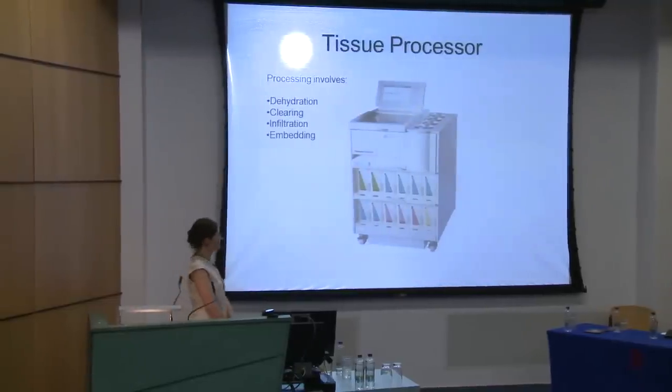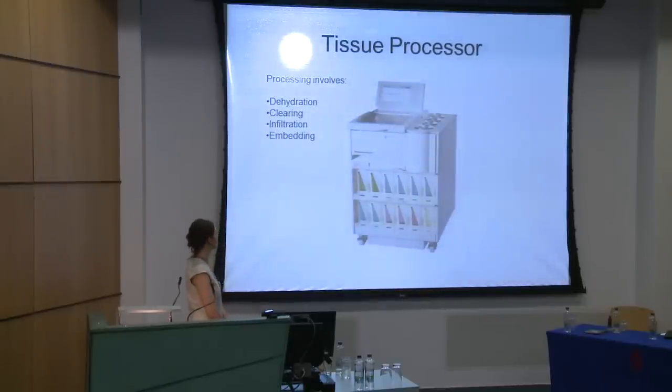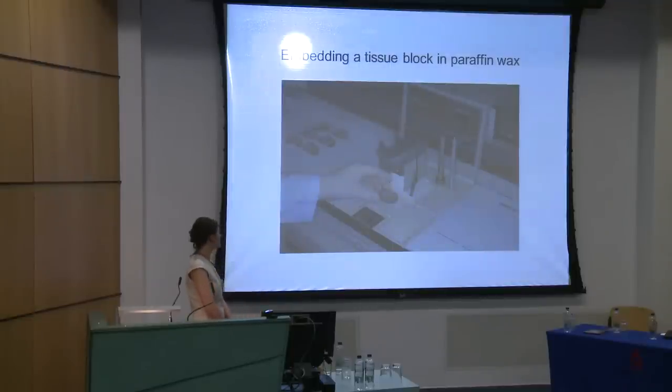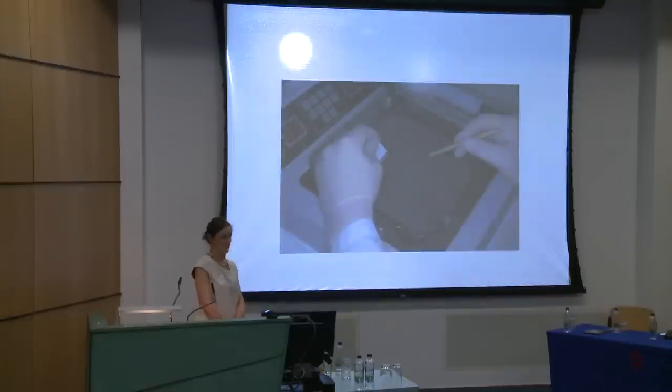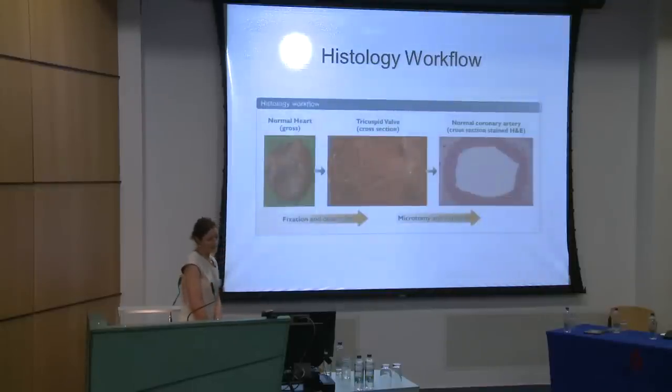A typical processor runs the dehydration, clearing, and filtration/embedding cycle, which takes about 10 hours overnight and adds to laboratory turnaround time. In the embedding process, paraffin wax goes in, the tissue is placed in the wax block, cooled, and then sections are cut in the microtomy step and placed on a slide. The slide goes into the oven, the wax melts, and you end up with a haematoxylin and eosin stain where you can make out various parts of the tissue morphology.